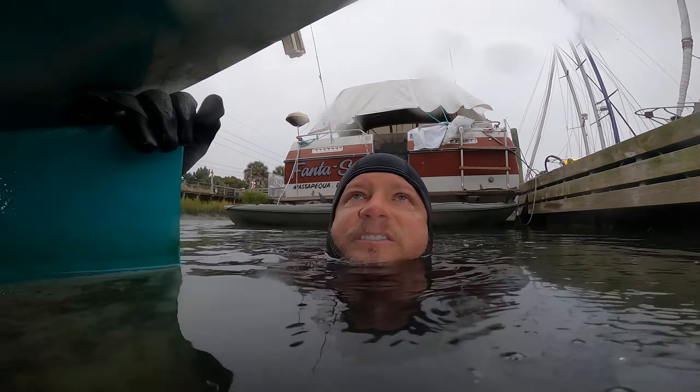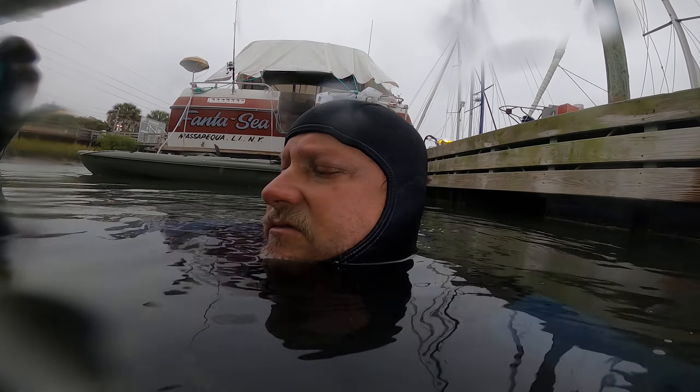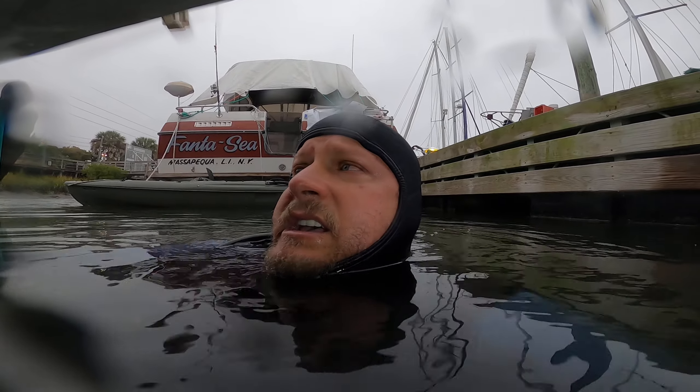Thank you for choosing DS Diving Service. This is Dane at the vessel Wolverine. It is January 21st, 2022. We did clean this boat last week — in the before video you could see there was hair and all sorts of stuff hanging off of it, and after the cleaning it looked smooth, but it did look like there were areas that maybe just weren't scrubbed hard enough.